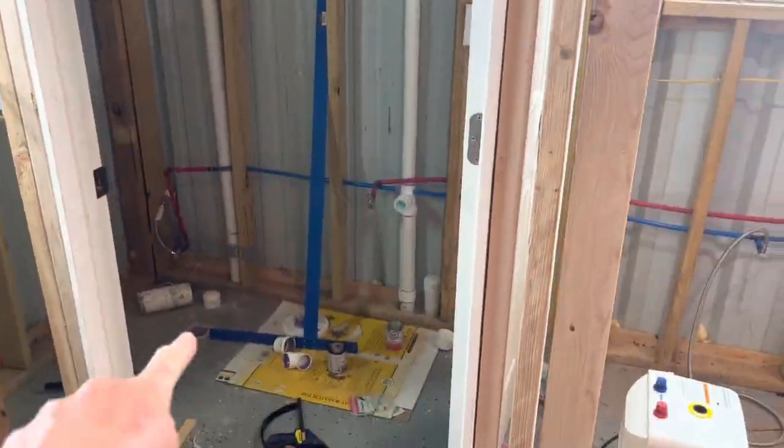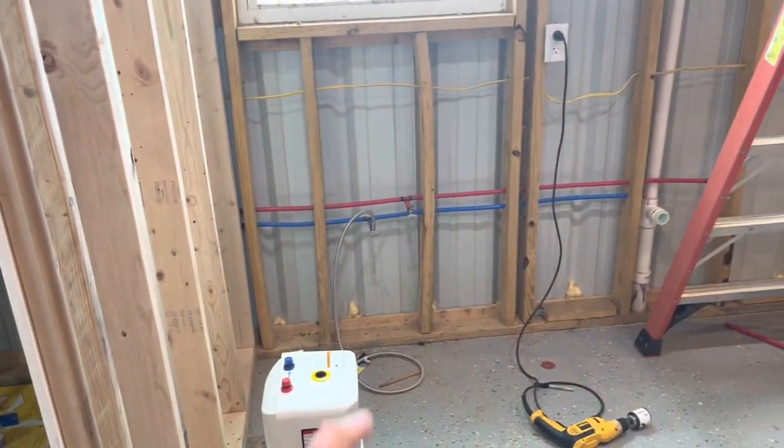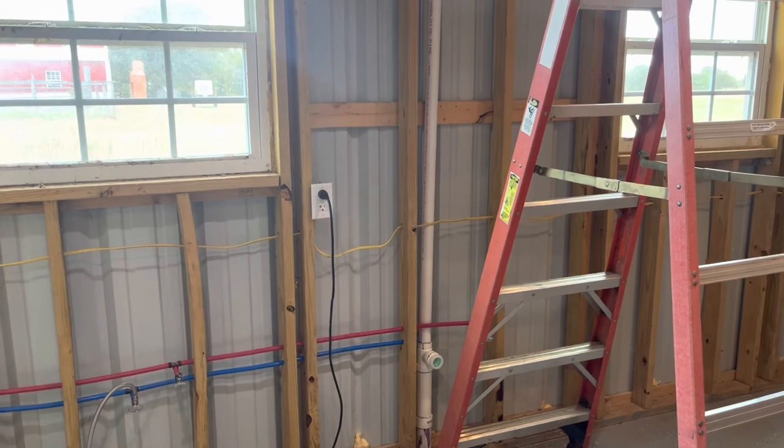Derek has been hard at work at the plumbing in the barn. He is not a plumber, so he figured this out on his own. We're all fancy with water and electricity now, so it's just something that's been taking up a lot of our time.